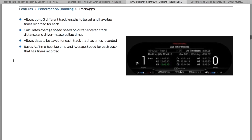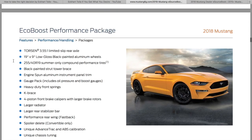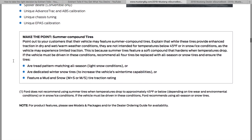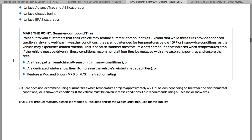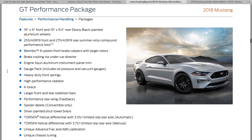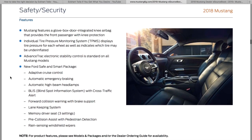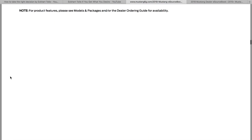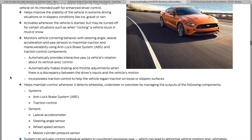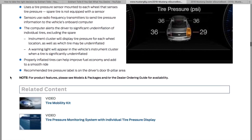We got a lap timer — that's new. The EcoBoost performance pack looks about the same as it was. We're getting Michelin Pilot Sports, and for the four-cylinder that looks nice. The silver wheels look great. The performance pack for the GT is about the same, just about a thousand dollars more. Individual tire monitoring we already have, but it looks a little different on the digital dash.